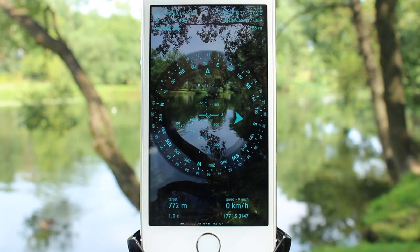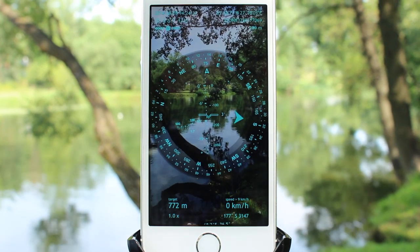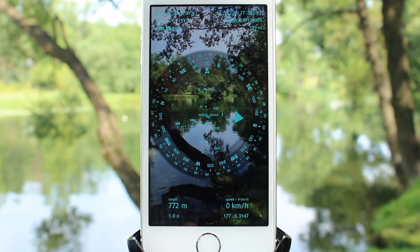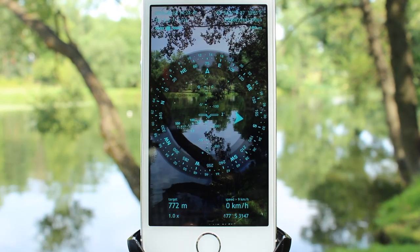Besides adding a location for tracking and sharing its coordinates with your friends, you can also grab a picture of it with all the on-screen measurements overlaid. This allows you to freeze some of your special moments, for example, reaching the top of a high mountain, finding a rare plant, or a beautiful spot.